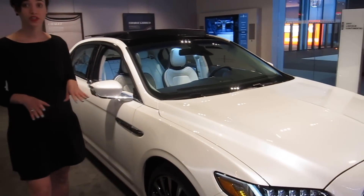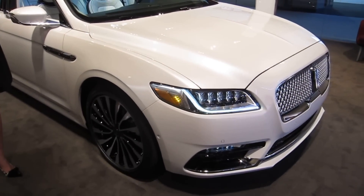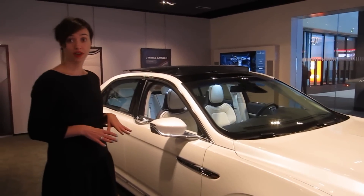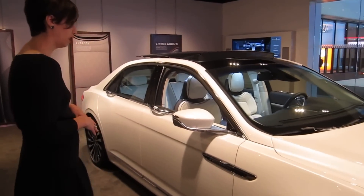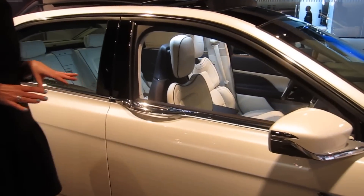First of all, this vehicle has launched. It is available in the US at any of our local Lincoln dealerships around the country. The starting price is around $45,000. And this Black Label Edition — the really great thing about this vehicle...